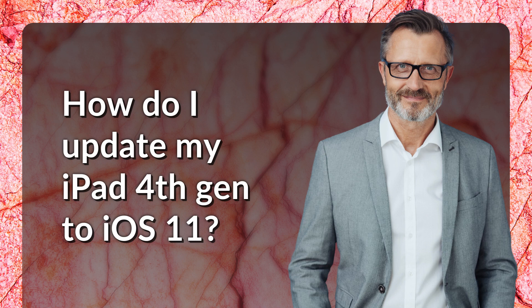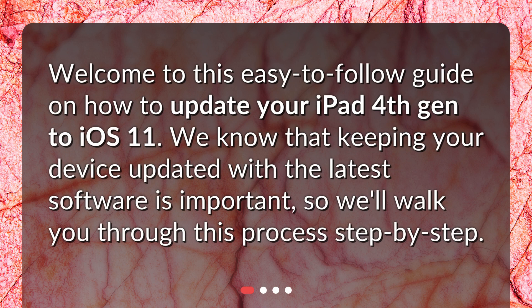How do I update my iPad 4th Gen to iOS 11? Welcome to this easy-to-follow guide on how to update your iPad 4th Gen to iOS 11. We know that keeping your device updated with the latest software is important, so we'll walk you through this process step by step.